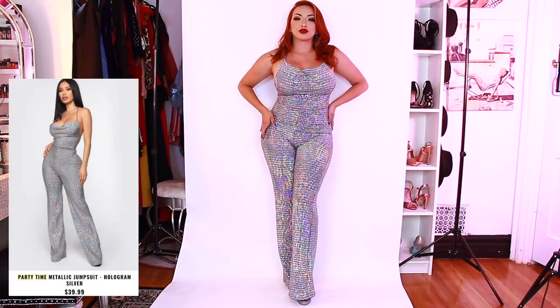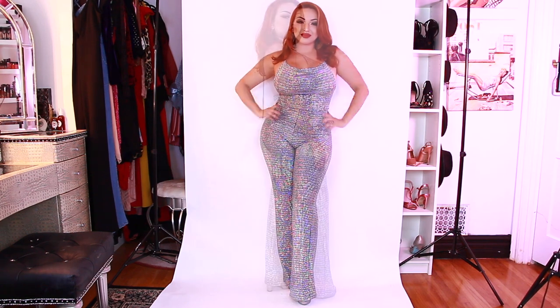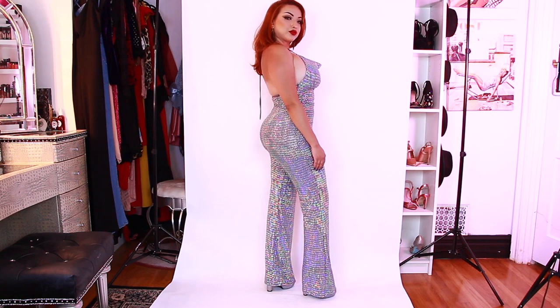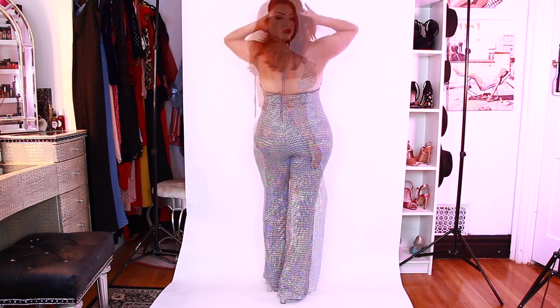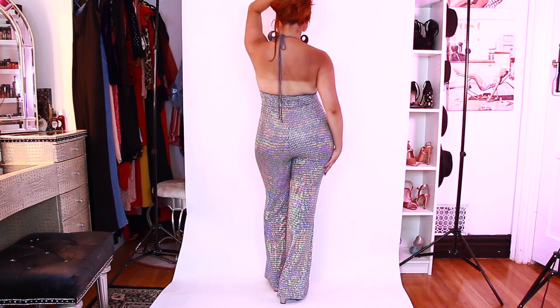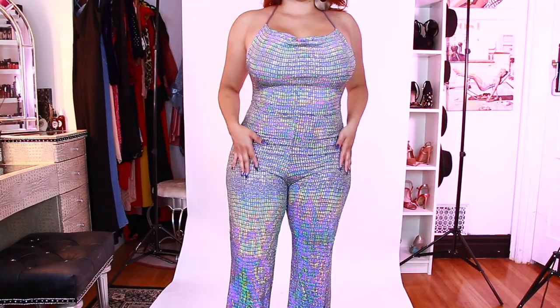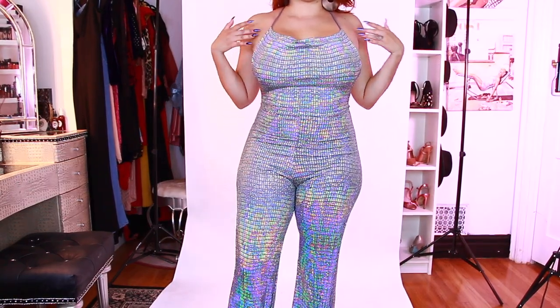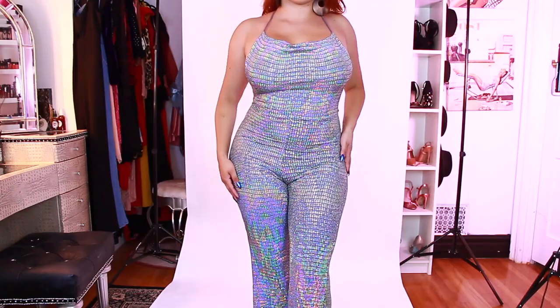Here is a fun one — this is the Party Time Metallic Jumpsuit. It is supposed to hang where the breasts are, however because my boobs are much larger, it doesn't have that hanging effect very slightly. But this is just a really fun one. It reminds me of like Disco 70s — I know I might look like a disco ball, but I love it. I think it's just perfect for New Year's if you're planning to have an out-there outfit. Here is a close-up of it.